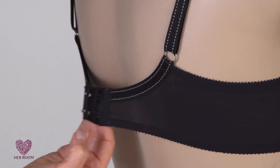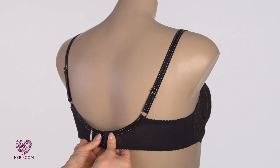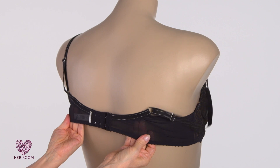When your band is too big, the band first rides up your back. So in the morning when you put on this bra, it feels fine. But during the day it creeps up your back like this, your breasts start to sag, and the straps loosen and fall off your shoulders.